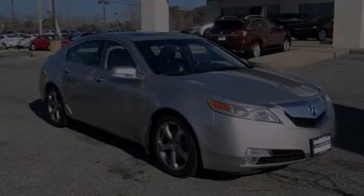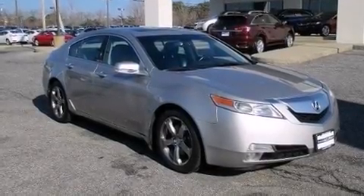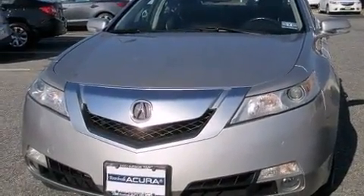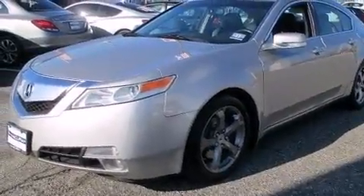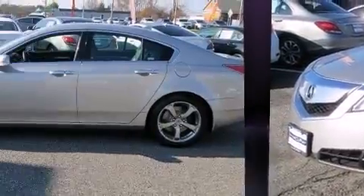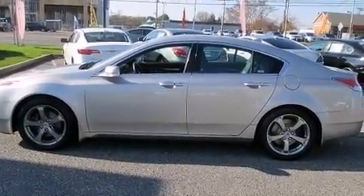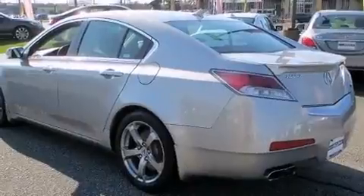Experience driving perfection in the 2009 Acura TL. This four-door, five-passenger sedan has not yet reached the 100,000-mile mark. A 3.7-liter V6 engine pairs with a sophisticated five-speed automatic transmission and, for added security, dynamic stability control supplements the drivetrain.